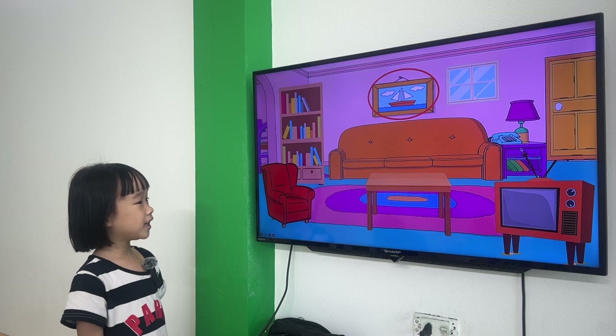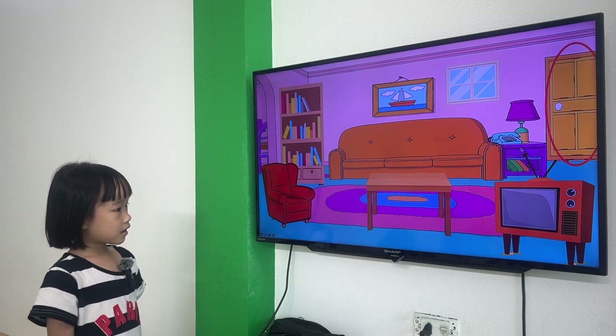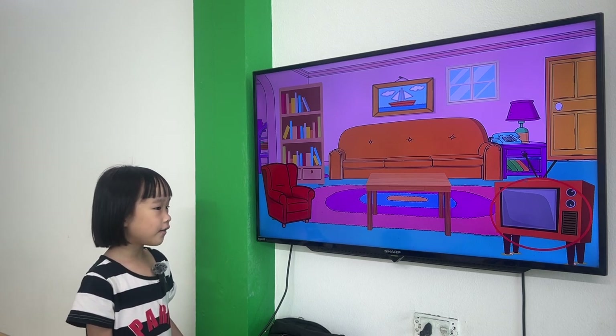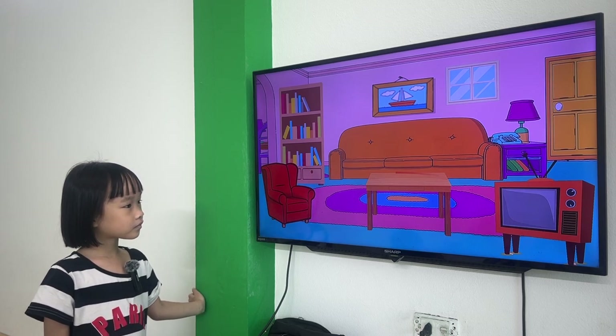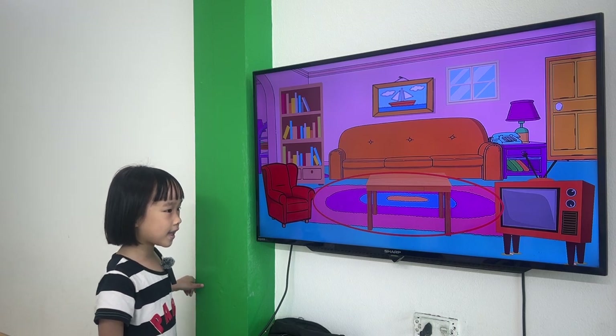This is a picture. This is a door. This is a television. This is an armchair. Very good. Next one. This is a mat. Yes.